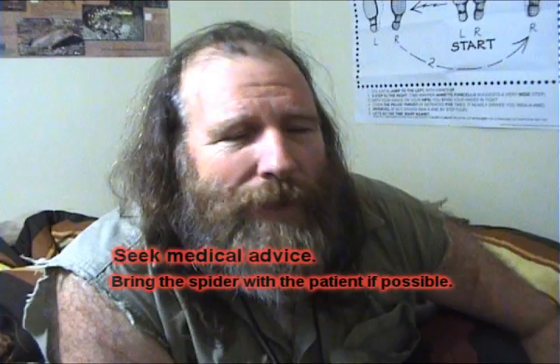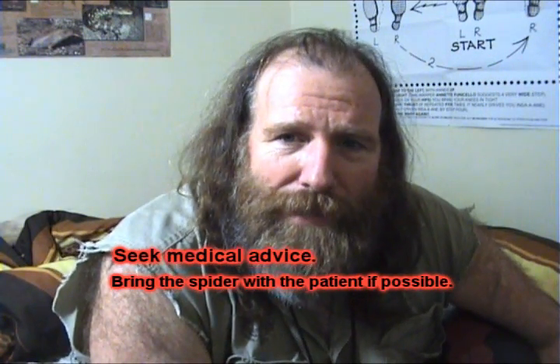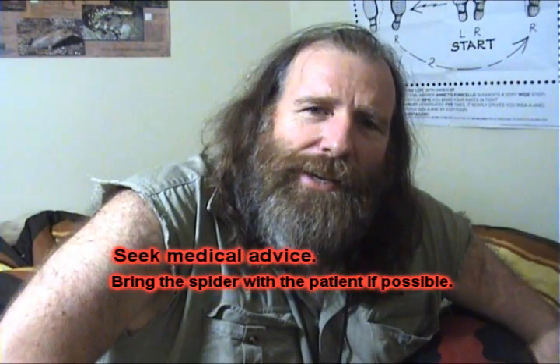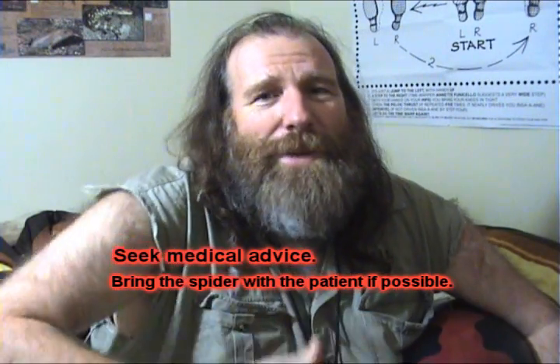In the early parts of the 20th century, people were dying each year from this spider — very deadly indeed. By 1956, they developed an antivenine and nobody's died since. But medical attention is what you need. You control the pain and seek medical attention.